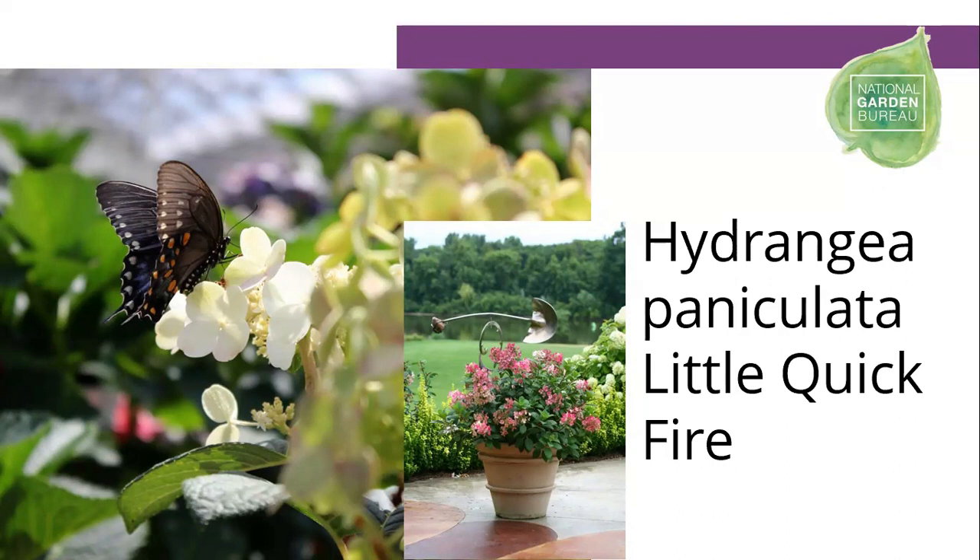I chose Little Quick Fire panicle hydrangea to point out the fact that we can choose a lot of hydrangeas for our gardens. There are two different types: the mop head and the lace cap type. This is a nice lace cap version. Inside that hydrangea you've got your fertile florets — the butterflies want to get to those fertile florets for their nutrition, pollen, and nectar. Anytime you can find something that's a lace cap that's easier for pollinators to reach, it's a great choice. Little Quick Fire is a small choice, works great in a container or straight in the ground.